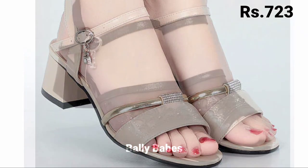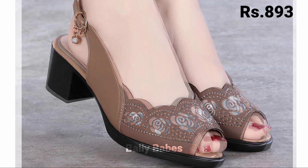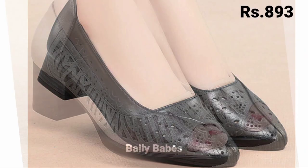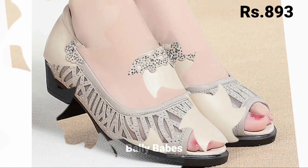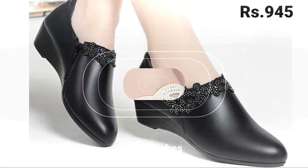Hello everyone, hope you're all doing fine. Welcome back to our channel Belly Beeps, where you get brand new footwear collections. If you are visiting our channel for the first time, make sure you subscribe and press the bell icon to get the latest notifications of our videos. So let's start our video.